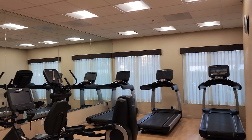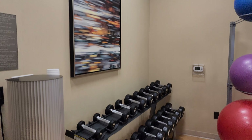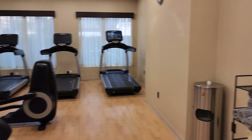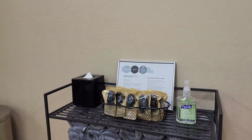Here's their fitness center. It is open 24 hours a day, which is really cool. Looks nice and clean — it's a little bit small, but definitely if you're staying here you can for sure get your exercise in.